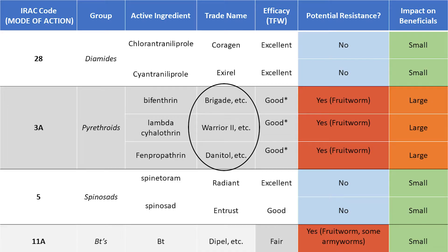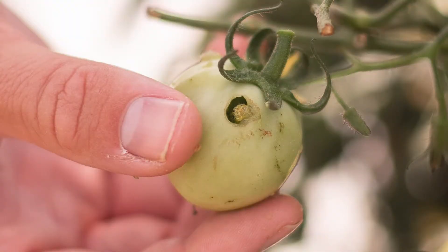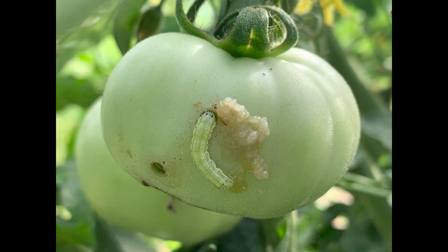Pyrethroids are what most people use — things like bifenthrin, lambda-cyhalothrin, gamma-cypermethrin, or zeta-cypermethrin. These work decently on most of the species listed, but tomato fruit worm is resistant to this chemistry here in Arkansas and in many other parts of the country. In our trials, we sprayed plots every single week with lambda-cyhalothrin and still saw a good number of worms survive — actually more than with just one application of our chlorantraniliprole-based product. We don't recommend relying only on pyrethroids for control, especially if you're finding actual corn or tomato fruit worms.